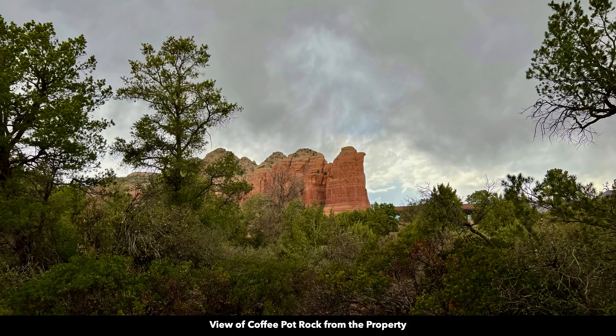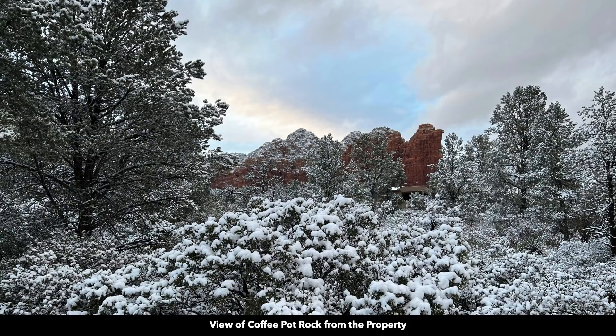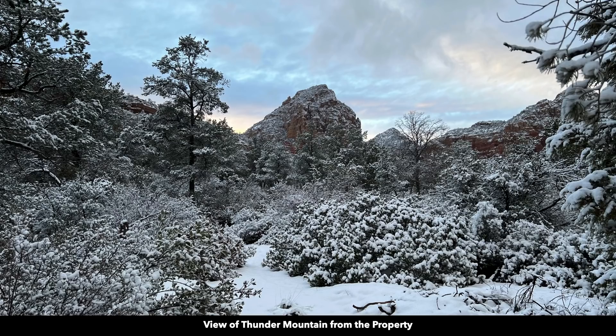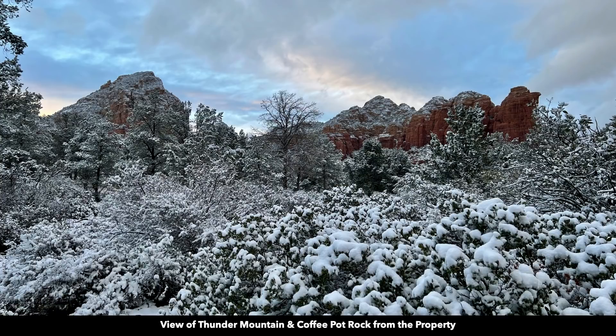This is an actual view standing on the property looking at Coffee Pot Rock. And this is a similar view from the property just a couple weeks prior when there was a light dusting of snow. This is a view of Thunder Mountain from the property, and a view from the property of Thunder Mountain when there was a light dusting of snow. Here you can see Thunder Mountain and Coffee Pot Rock in the same view — again, this is standing on the property at ground level.